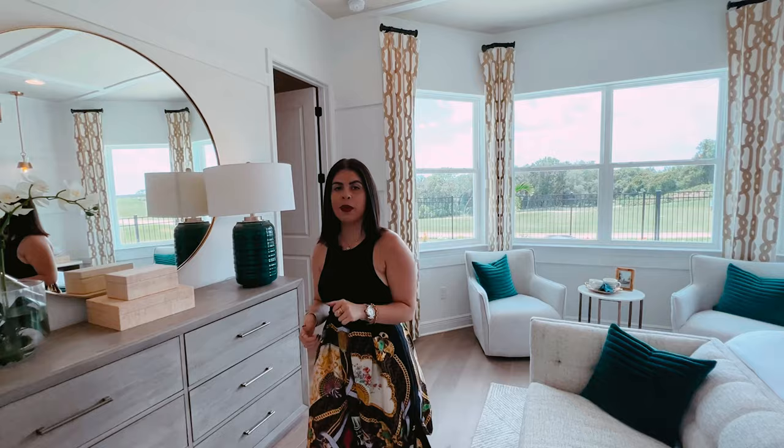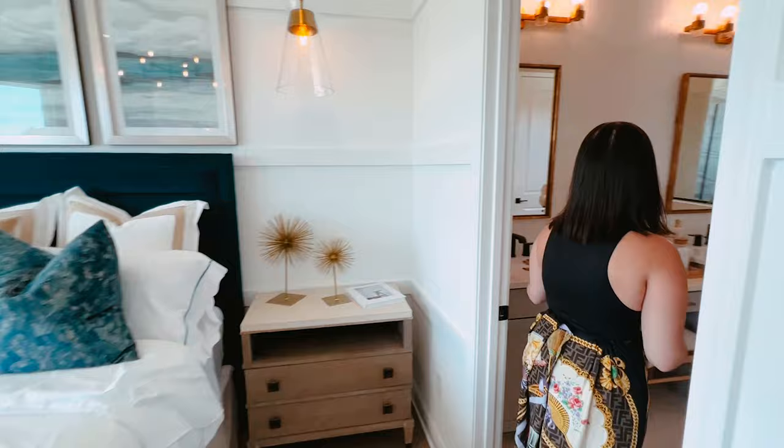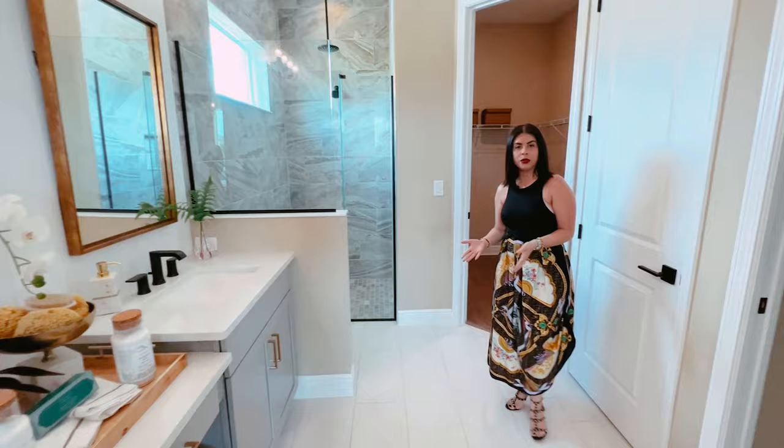And then you're going to be able to see the huge master bathroom. Again, you have his and hers sinks and a big shower. This bathroom also has the option of adding a tub right here.